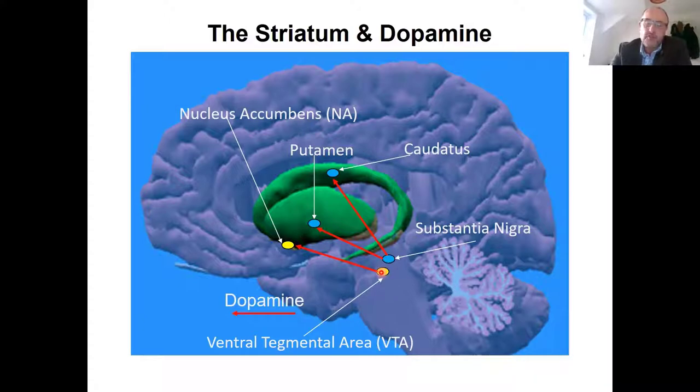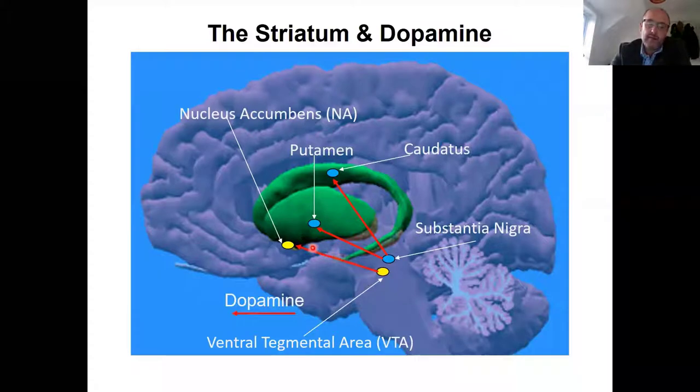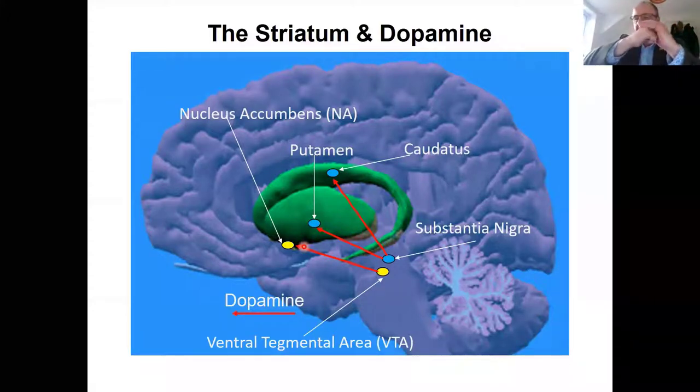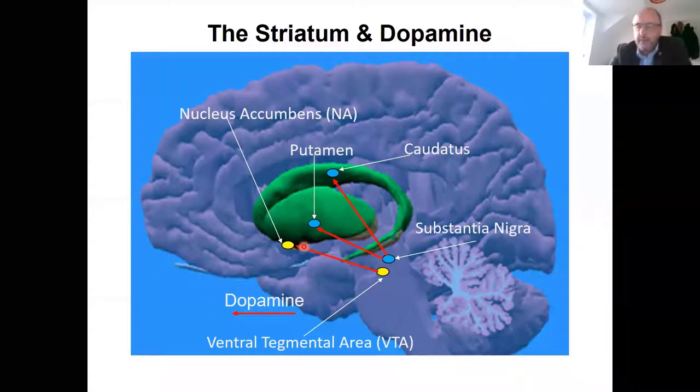Two additional brain structures occur in the midbrain: the substantia nigra and the ventral tegmental area — the VTA. Think of these as neurotransmitter factories that produce dopamine, probably the most important neurotransmitter where behavioural output is concerned. That dopamine is transmitted along nerve fibres which terminate in the striatum. When we eat something that tastes nice, the VTA activates, transmits dopamine, which binds to receptors on the nucleus accumbens — and it's that interaction between dopamine and its receptor that brings about pleasure.